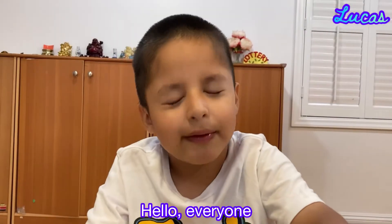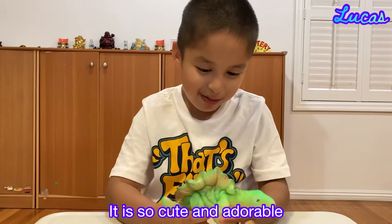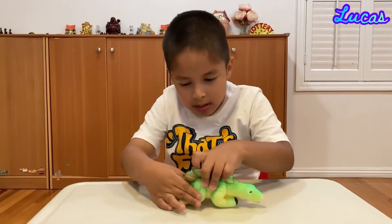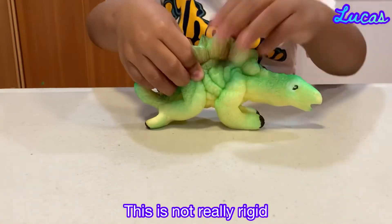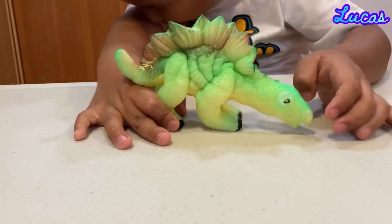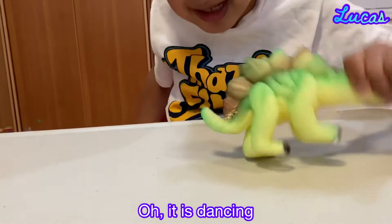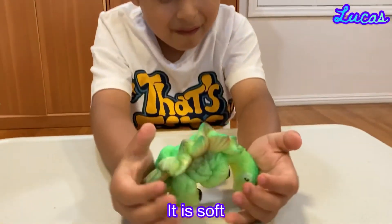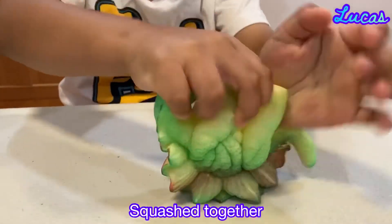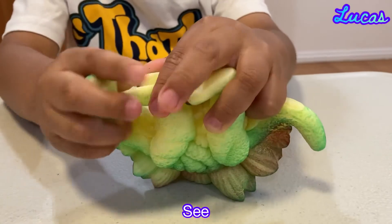Hello everyone, today I've finally got a chance. This is not really what they're like — I'm just pushing it — but they're like this. Oh, it's dancing! It's so fun. It came in with an egg like this, squashed together. Look, like this, see?